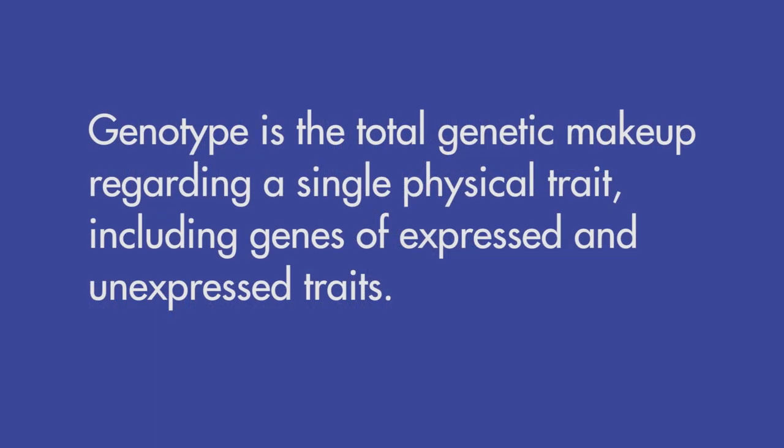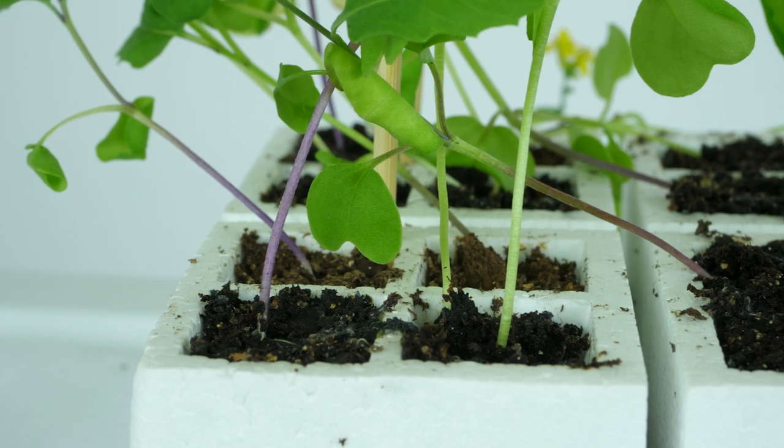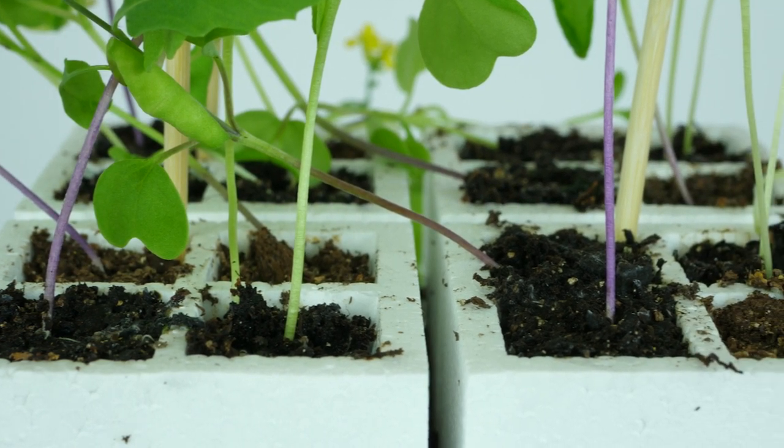Evidence of the principles of biological inheritance can be seen in an organism's genotype and phenotype. The total genetic makeup regarding a single physical trait, including genes of expressed and unexpressed traits, is an organism's genotype. When genes in an organism's genotype are expressed as physical traits, those traits make up the phenotype of that organism. Phenotype is the set of expressed physical traits of an organism determined by its genes.